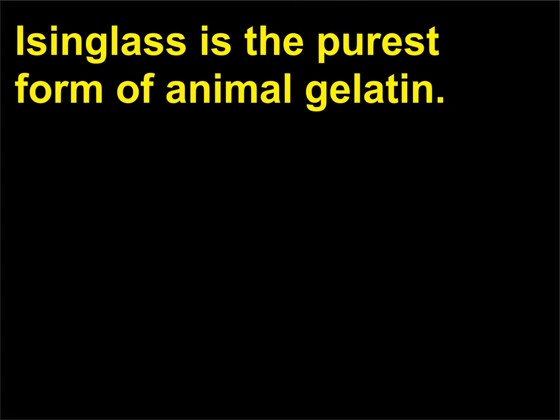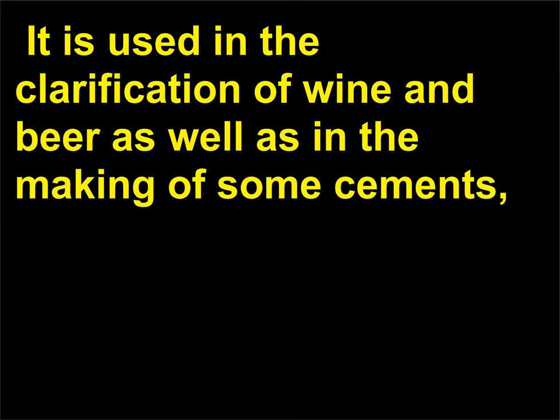Where does isinglass come from? Isinglass is the purest form of animal gelatin. It is manufactured from the swimming bladder of sturgeon and other fishes. It is used in the clarification of wine and beer as well as in the making of some cements, jams, jellies, and soups.